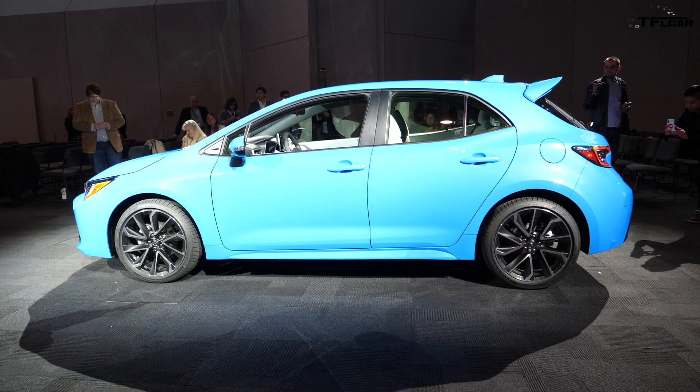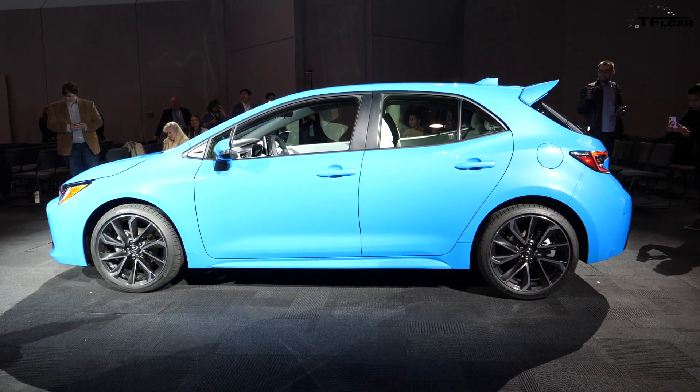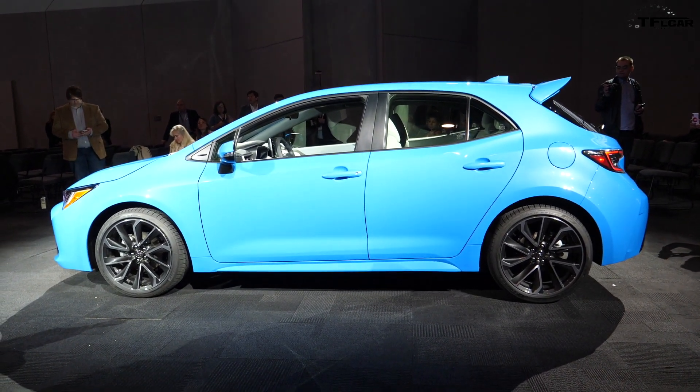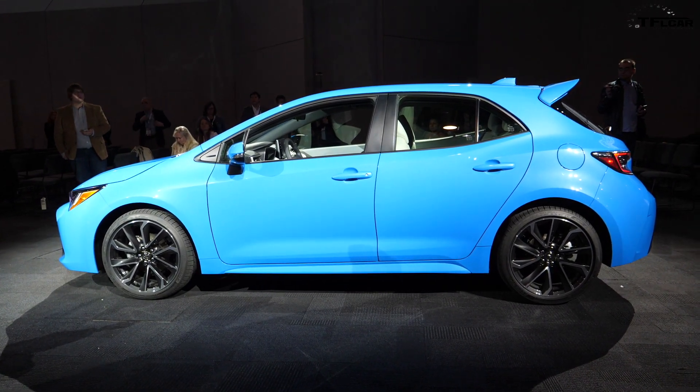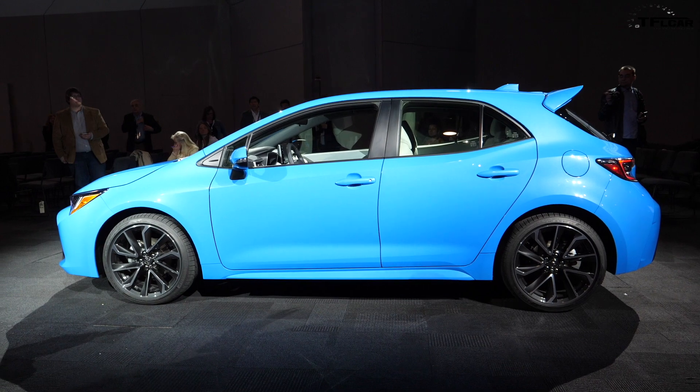So why am I telling you all of these engine details but no horsepower numbers? Well, the power and torque specs are not yet available, but the engine is a very important part of any hatchback with sporty aspirations.